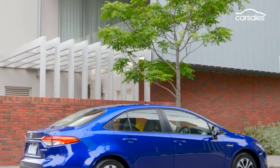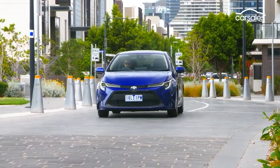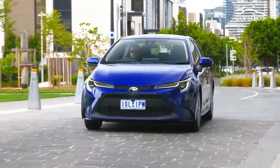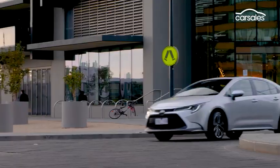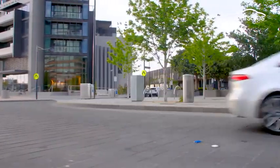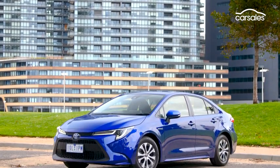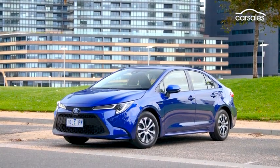This all-new Corolla sedan doesn't look as sporty as its hatchback cousin, and it's not quite as fun to drive either. But the Corolla hatchback's Achilles heel has always been its tiny boot — I've seen backpacks with more space — which is where the Corolla sedan comes in. The boot is twice as big as some Corolla hatchback models.